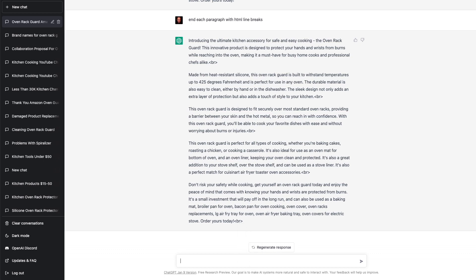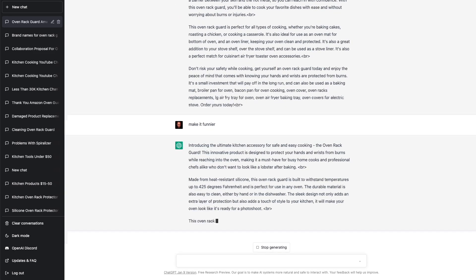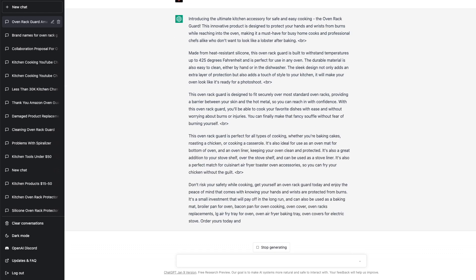Now you can just copy and paste this into your listing on Amazon. And if we find that the description is too long, just tell it to summarize it or even make it funnier — just tell it. And again, if at any time you don't like what it came up with, just click on regenerate.